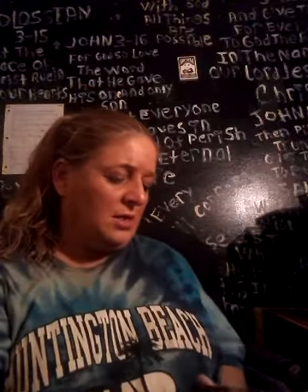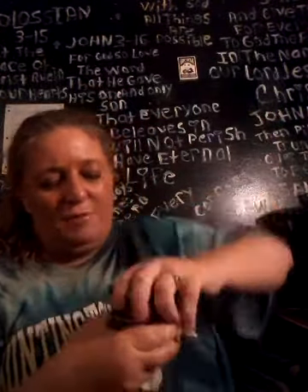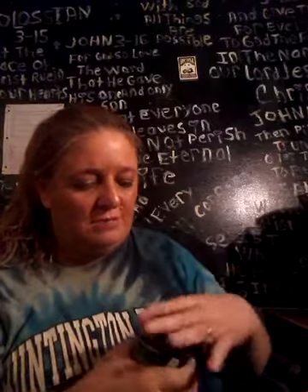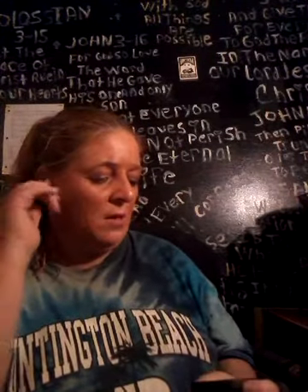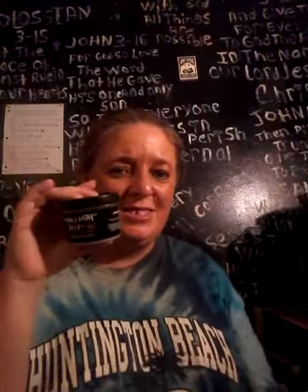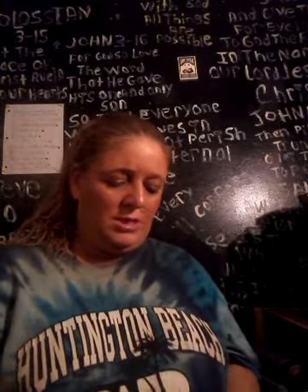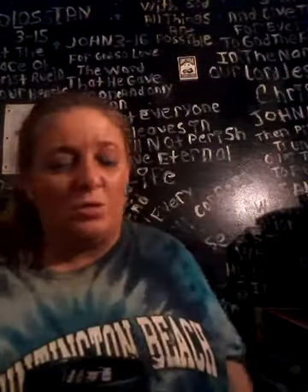Then I got this — oh my god this smells so good! This is bubble bath jelly. It doesn't say what flavor it is, just bubble bath jelly, but it smells amazing. I got that for my best friend as well.